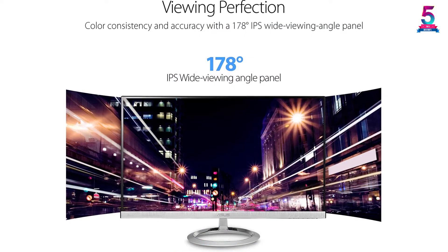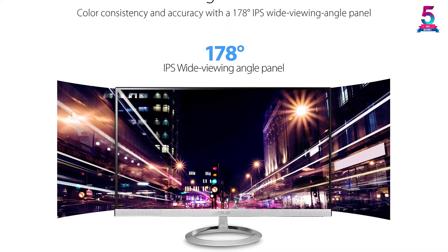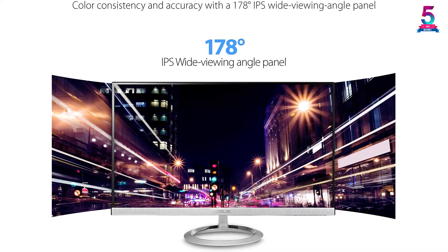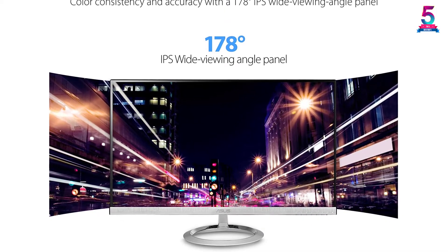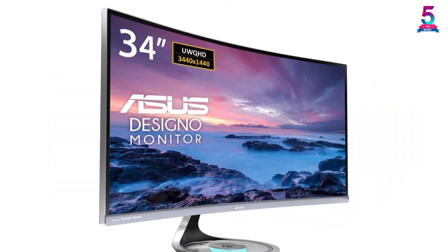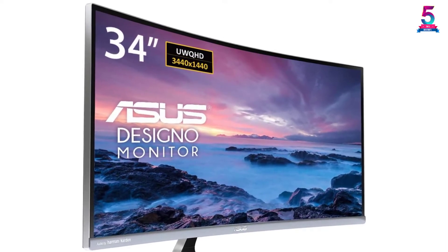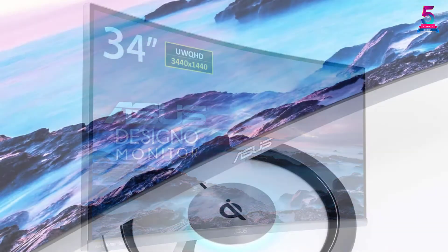With the help of the IPS panel, you can view the monitor from any angle without any problem at all. The frameless design means there is an edge-to-edge display. With a contrast and sharpness ratio of 80 million to 1, the contrast is among the superior monitors in the market. Moreover, it consists of a dual HDMI port.